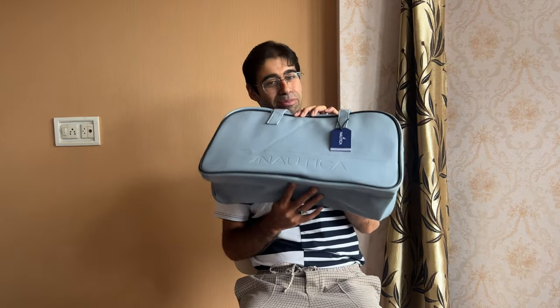So there you have it — the travel duffel bag by Nautica at rock-bottom prices. Hope you had a good time watching. Thank you so much for your time; I'll be back soon with more good stuff. Cheers!